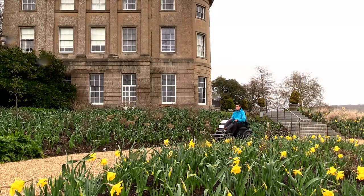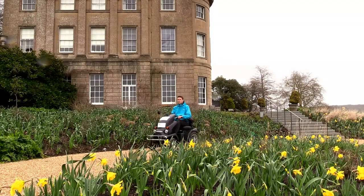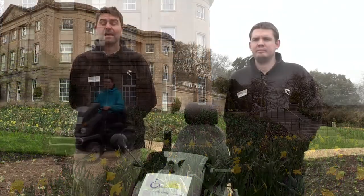Welcome to the American Museum and Gardens. My name is John Ducker. I'm the head of visitor experience here at the museum.